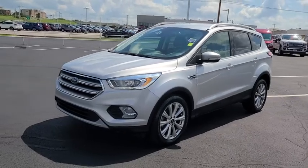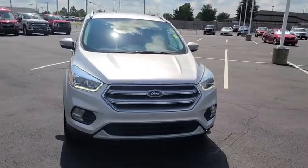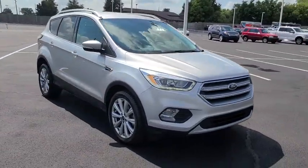Make a great choice today with the 2017 Ford Escape. Gas engines flex, tow, sip and go with Ford Escape.